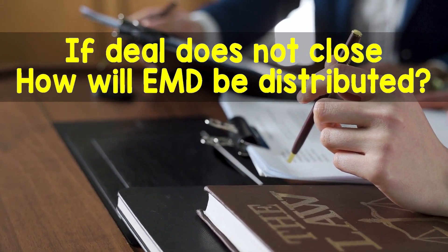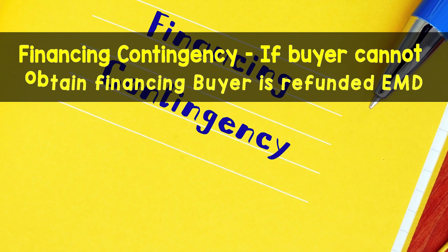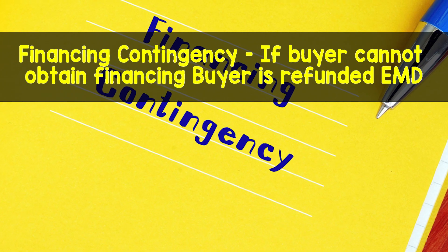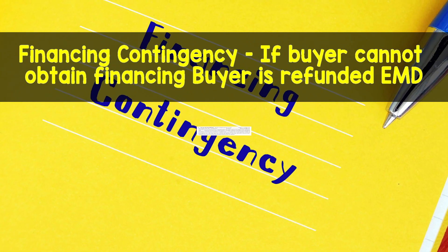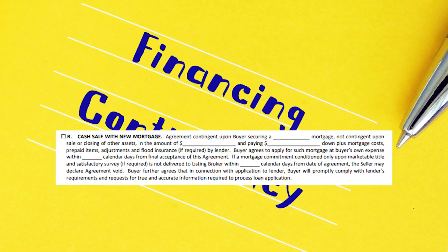If the deal includes financing, then there will probably be a financing contingency that states if the buyer cannot get the financing outlined in the purchase agreement, then the agreement will be void and the buyer will be refunded their EMD.